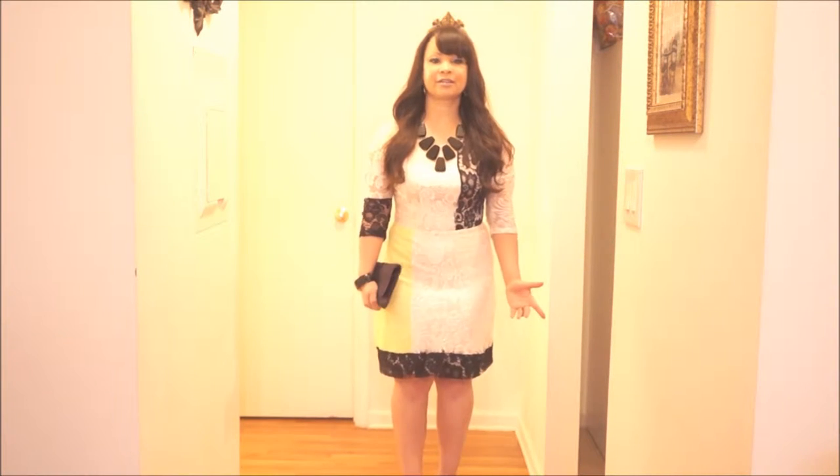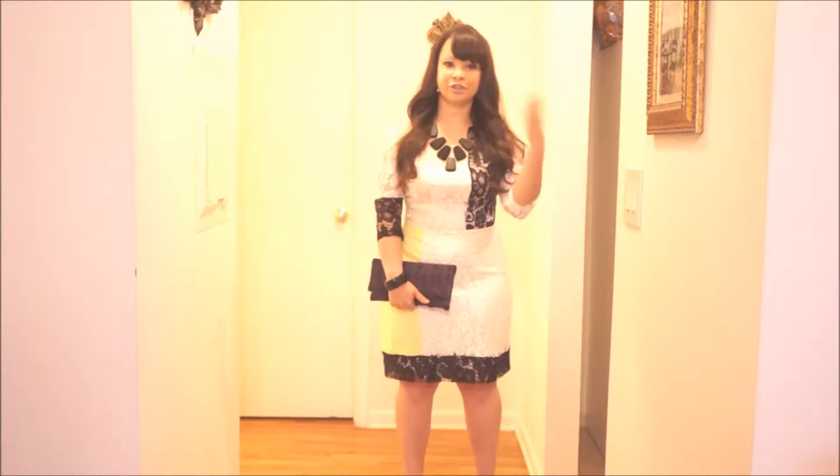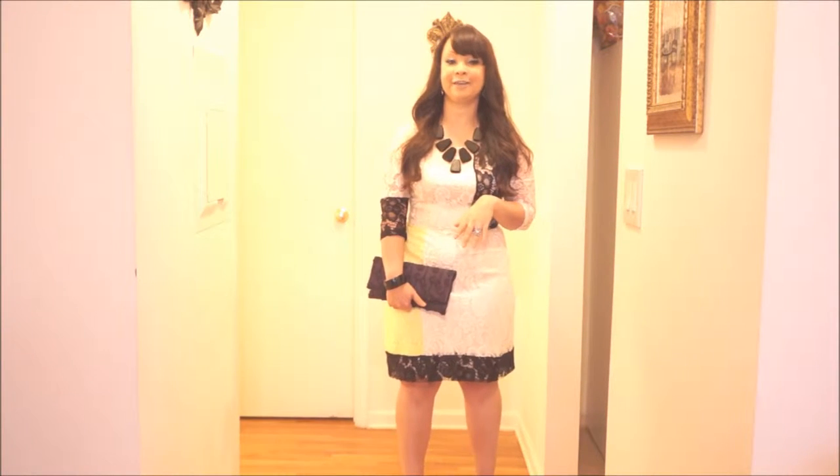I really wanted to wear a dress for Christmas Eve and I've been looking for dresses for a while for Christmas Eve and New Year's Eve. I finally found my Christmas dress. I'm still searching for my New Year's look, which you're going to get to see next week. Hopefully I find one by then.